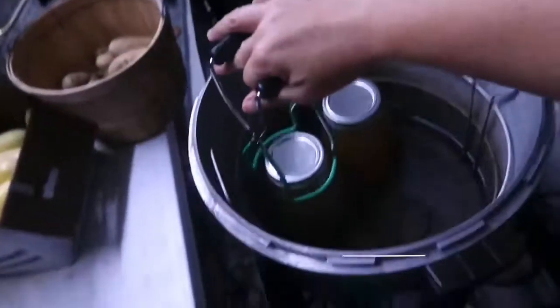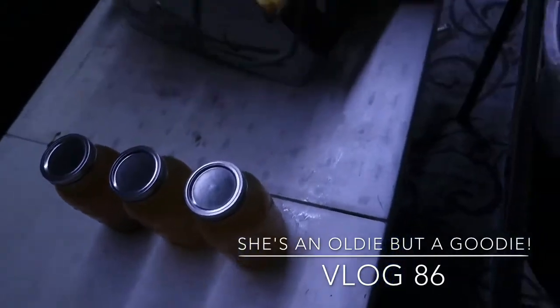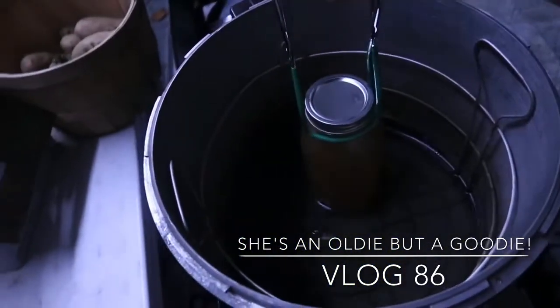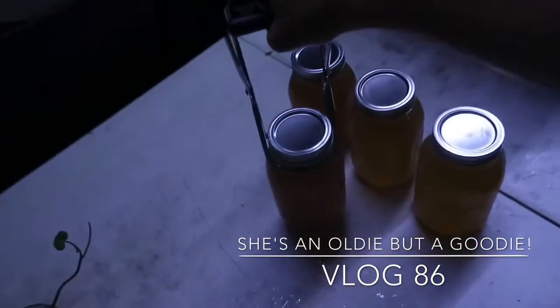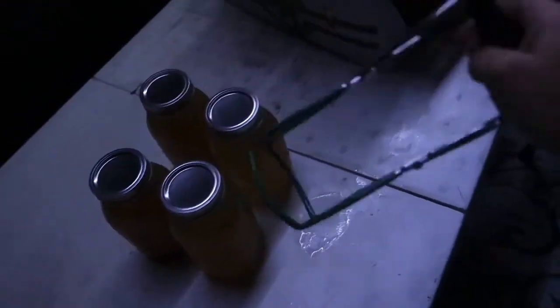My 25 minutes are up, my canning is done. I have it turned off and it's gonna depressurize and cool down on its own. We're actually headed to go fill up our water tank tonight, so I'm gonna end this vlog here. Thank you so much for hanging out with us and spending your time watching our videos and watching our family grow. We so appreciate you being here. I hope you guys have a lovely evening — I will see you on the next one. There's only four jars tonight, but every little bit counts.